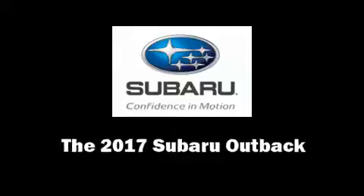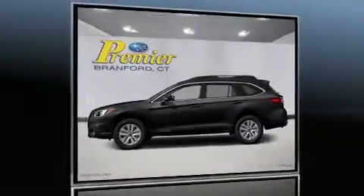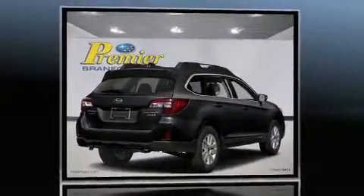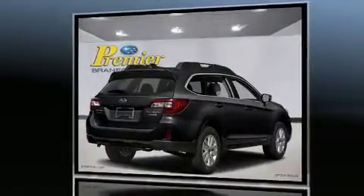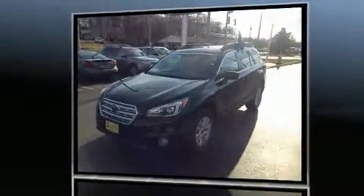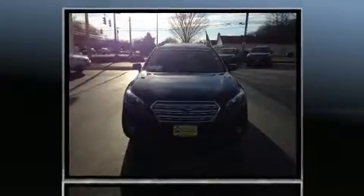Treat yourself to a test drive in the 2017 Subaru Outback. Smooth gear shifts are achieved thanks to the 2.5 liter four-cylinder engine, and for added security, dynamic stability control supplements the drivetrain. All-wheel drive provides for safe passage regardless of road or weather conditions.